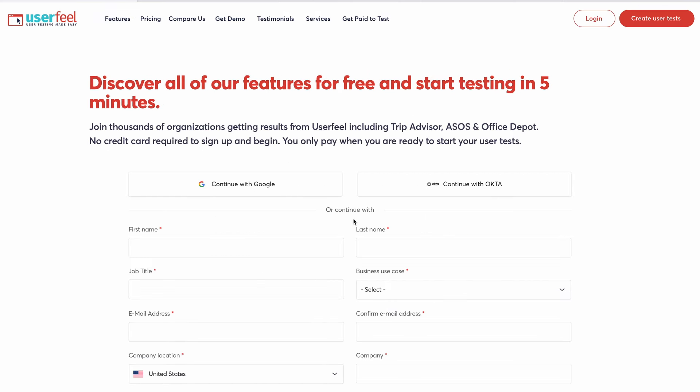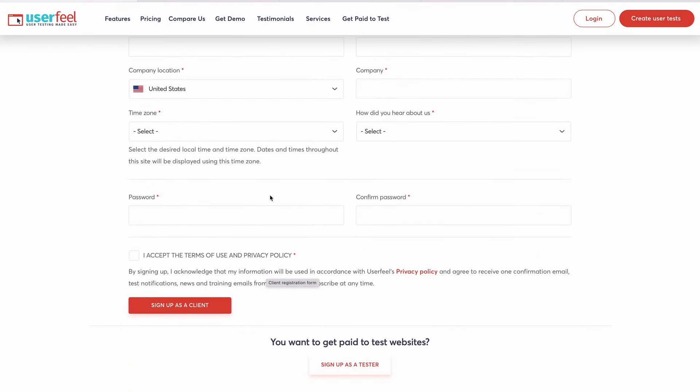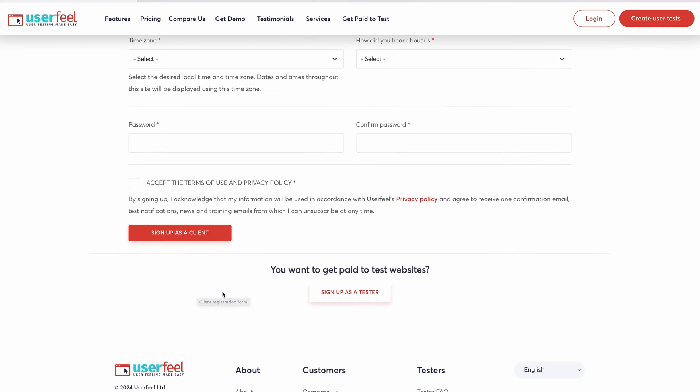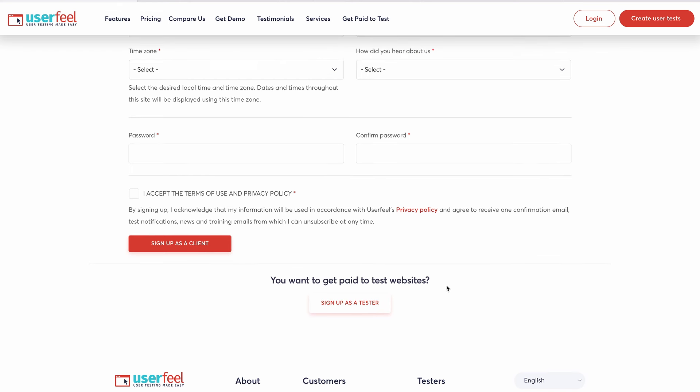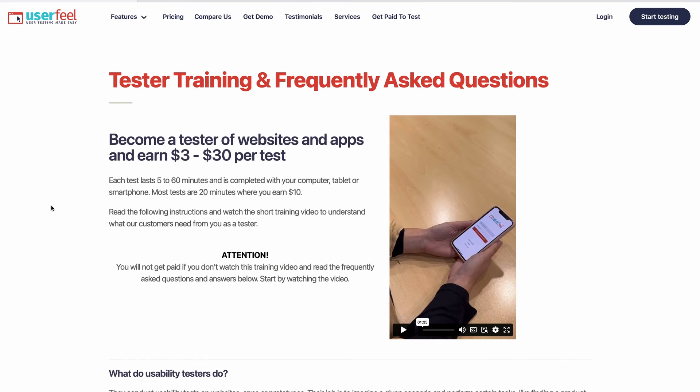You'll find a form, but do not fill it because it is for people signing up as a client to pay others to take tests. Scroll down to where you can find 'sign up as a tester' and click on it. They're going to review your profile and verify your account in a couple of hours. If you want me to make dedicated videos on any of the websites I mention, type it in the comments below and if your comment gets enough likes, I will do a special video just for you.